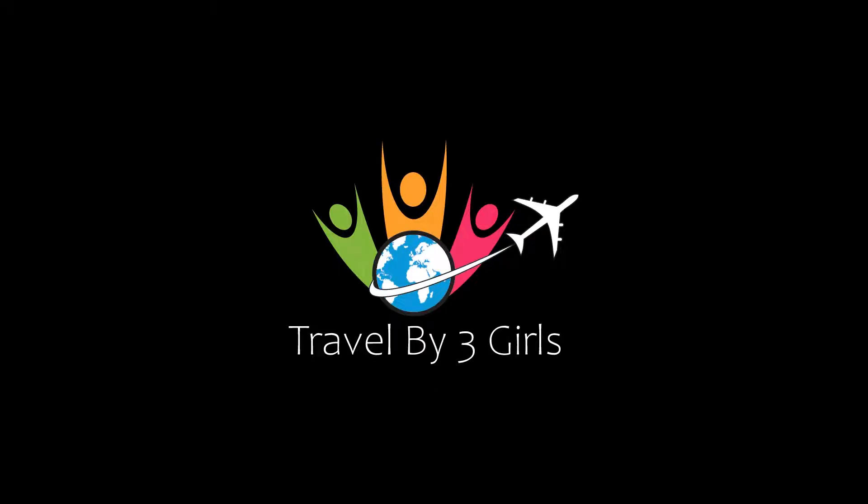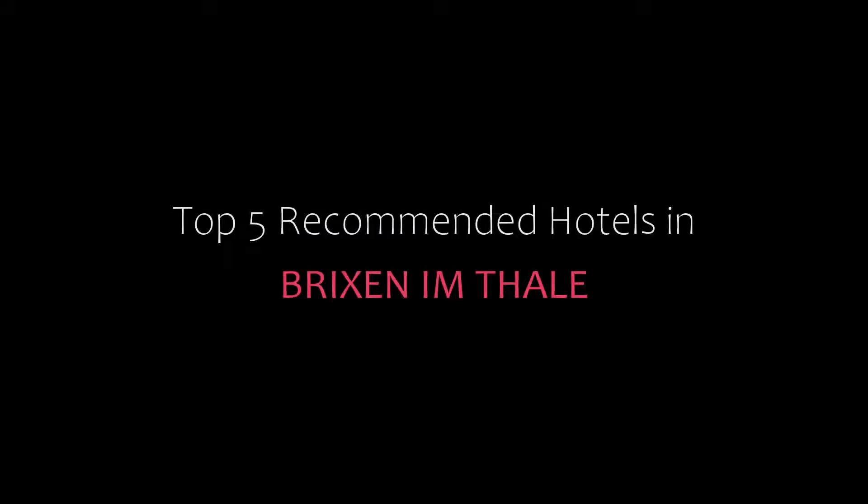Hello friends, welcome back to our channel and now you are watching a new video of Top Recommended Hotels. Please subscribe to my channel and don't forget to like, share and comment. Let's start the video.